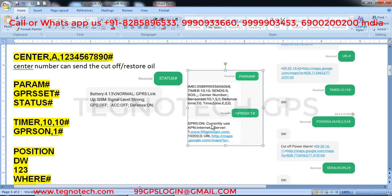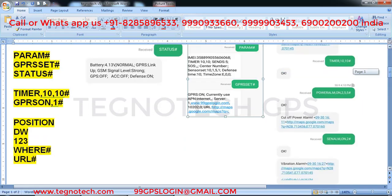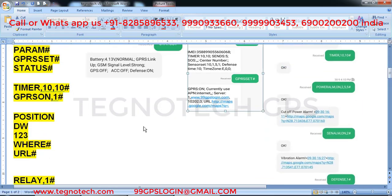If your GPRS is off in the GPS, it will rarely happen, but if you see GPRS off in the status reply, just send 'GPRS on comma 1 hash' and it will turn on. All commands must be executed from your SOS number.